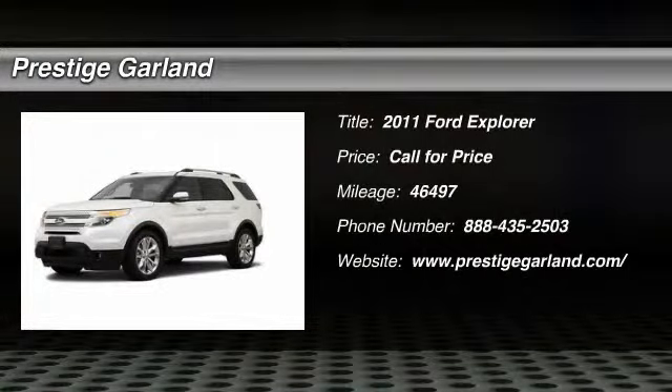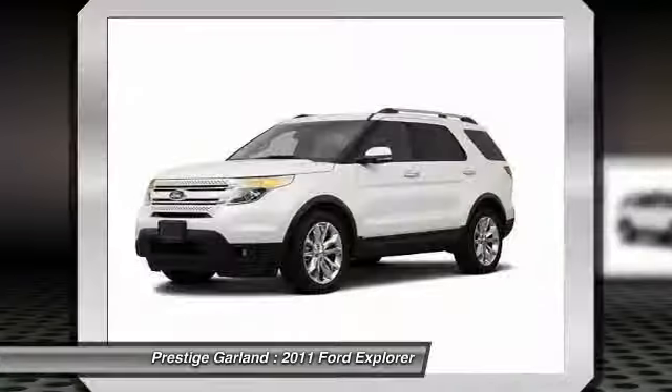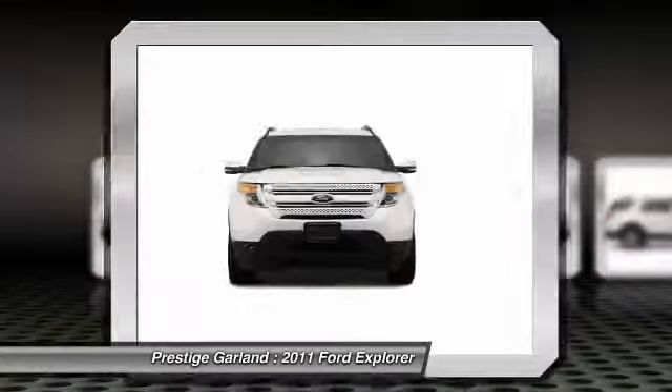The 2011 Ford Explorer. You've got a lot of capabilities to call on in a Ford Explorer. Don't underestimate your choices.